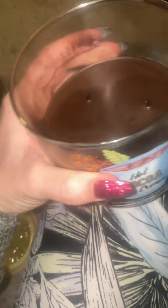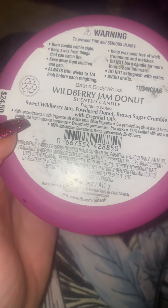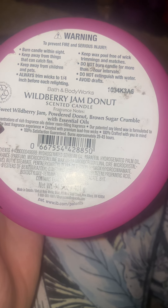There's a little bit of soot on the side because I turn the candles to the side and the flame goes against it — that's the only reason why. Oh yeah, that smells amazing! Wild Berry Jam Donut — first of all, the iridescent packaging, I absolutely adore this one. Also a 10 out of 10 throw. Sweet wild berry jam, powdered donut, brown sugar crumble with essential oils.